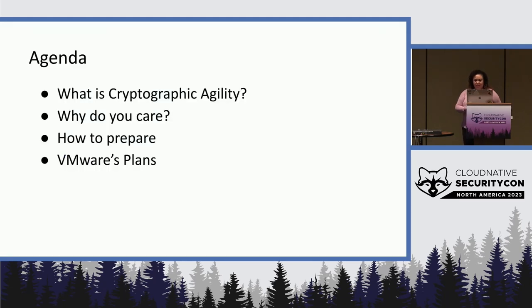So why don't we get started? I'm going to go over the agenda really quickly. We're going to talk about what is cryptographic agility, why is it important, why do you even care about this, and some suggestions on how to prepare. And then I'm going to give a quick overview of what VMware's plans are.